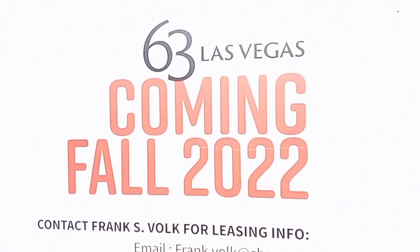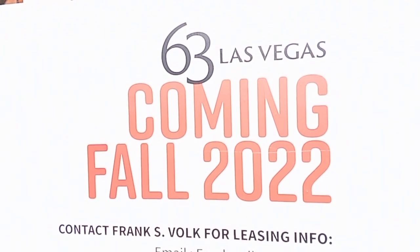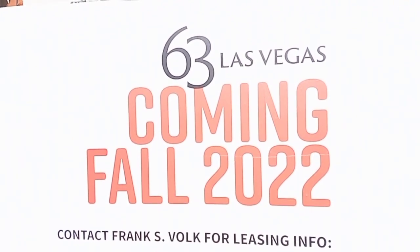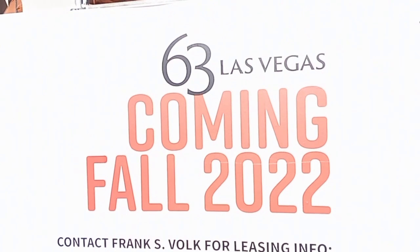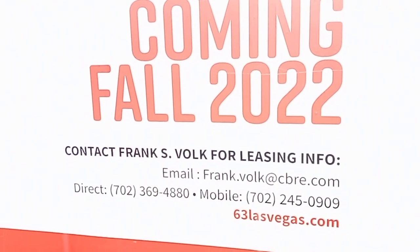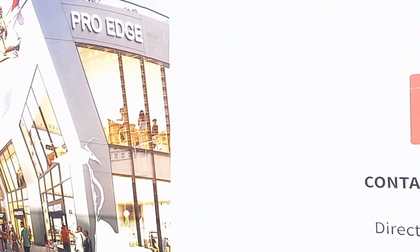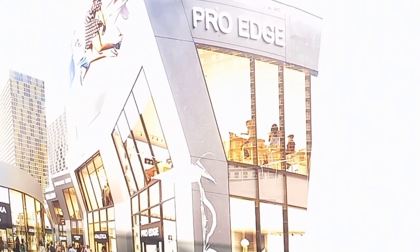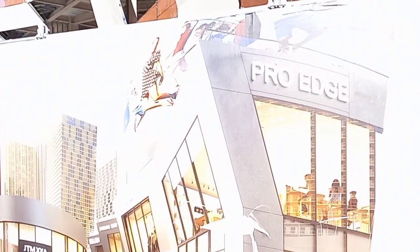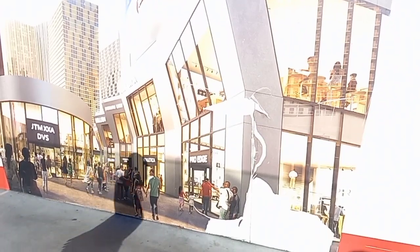Hey everybody, Low Wolf Rick here. I thought I would take a look at the Las Vegas Strip and the progress being made on this project — 63 Las Vegas, a shopping retail outlet. It's right in between the Aria and the Cosmopolitan, and that's kind of a look at what it's supposed to look like after it gets done.